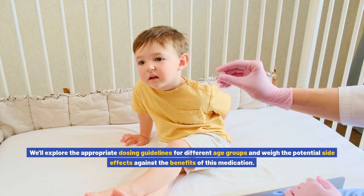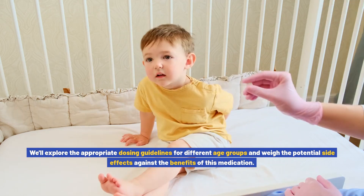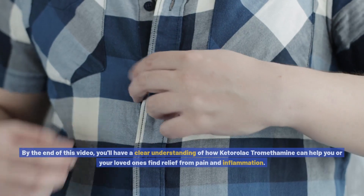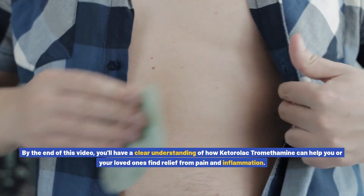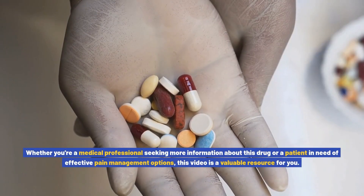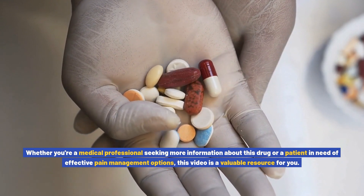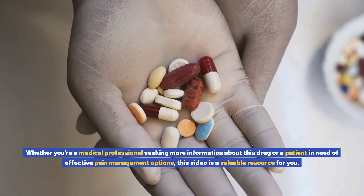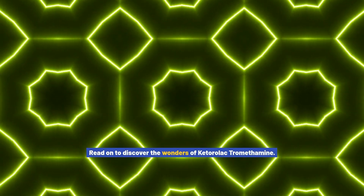We'll explore the appropriate dosing guidelines for different age groups and weigh the potential side effects against the benefits of this medication. By the end of this video, you'll have a clear understanding of how ketorolac tromethamine can help you or your loved ones find relief from pain and inflammation, whether you're a medical professional or a patient in need of effective pain management options.